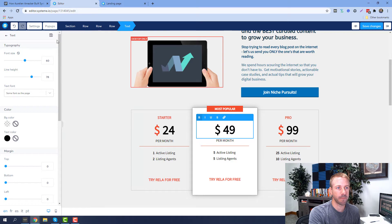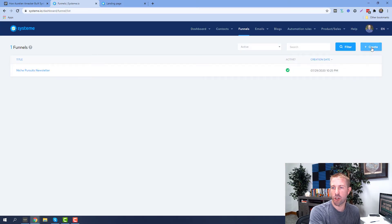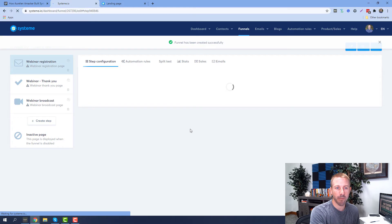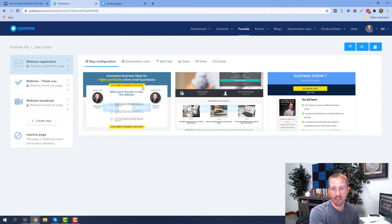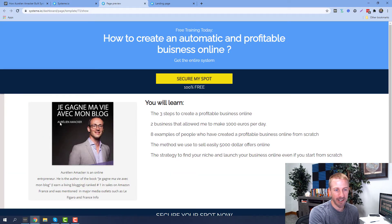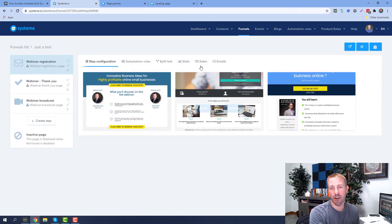Let's take a look at some of the other features. If I were to create a brand new funnel, at the very beginning you've got a number of different steps. I'll run an evergreen webinar as a test — hit Create, and it creates my funnel. I can select from different templates. This one is pretty cool because it's got a picture of Aurelian on it — he's the founder of the company. You've got templates to choose from, select those, and you're off and running.